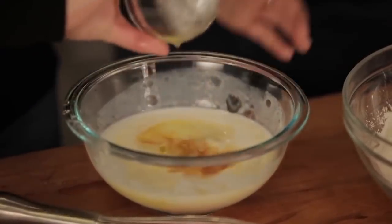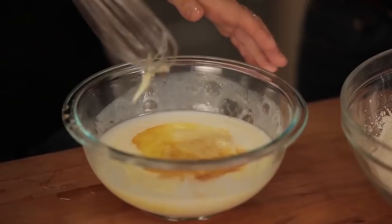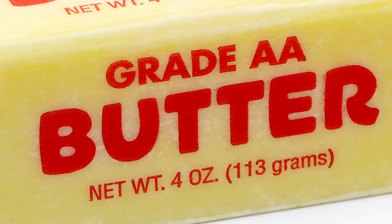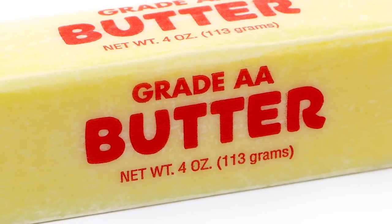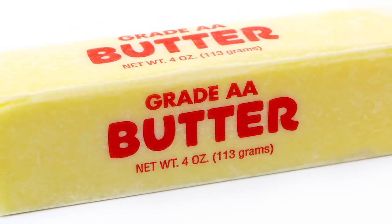What about butter? High-quality butter, whether it's in the batter or used as a topping, simply tastes better. Butter is graded from AA to B, with AA being the best for a pleasing taste, creamy texture, and light flavor. So use it!